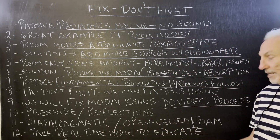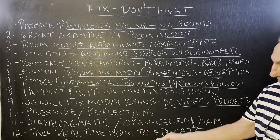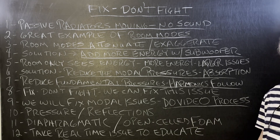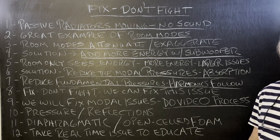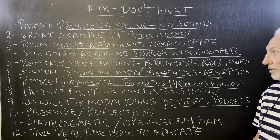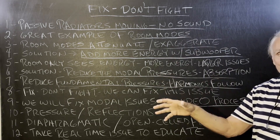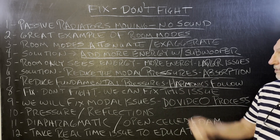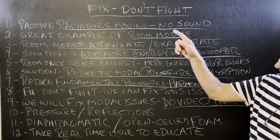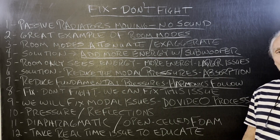Diaphragmatic absorption is the process we use, and our other proprietary technology is open-celled foam for reflection management. We're more than willing to help PS Audio fix this room problem — and we want to educate at the same time, so we need a video. Speakers moving but no sound — I don't think a better example can be shown to demonstrate room modes. Fix it. Let's not fight it. Let's fix it. Hope this helps.